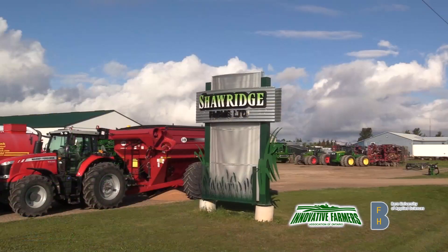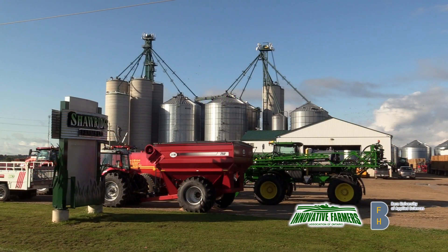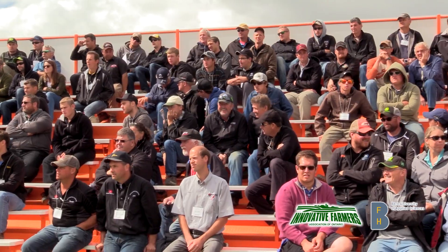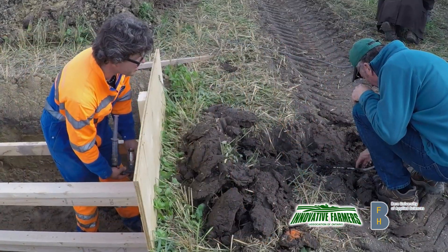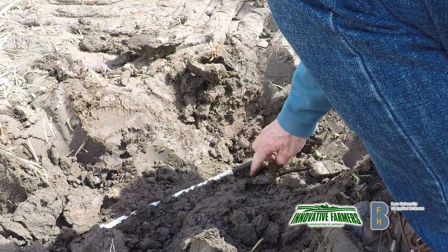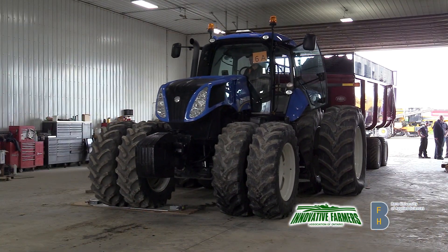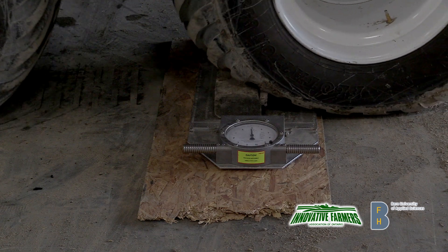When speaking about soil health, it's impossible not to talk about compaction issues going on in our soils. Soil health has been the basis of where Innovative Farmers started from, so we're happy to host a Compaction Day event here at Shaw Ridge Elevators in Arthur. We're very pleased to have almost 400 people in attendance. Sensors were placed in the soil at 6, 12, and 20 inches to measure the pressure that equipment creates, with various weights and tire setups driving over these sensors in live testing.